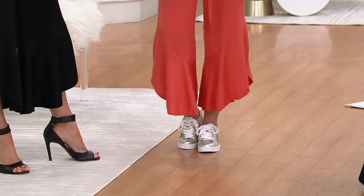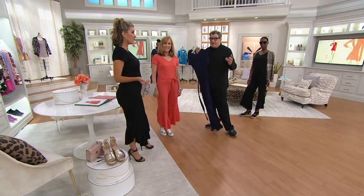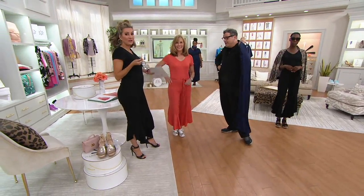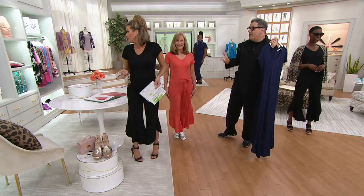I think that's why the jumpsuit thing is really happening now. We've been doing them for quite some time, but not for QVC. This is our first jumpsuit for QVC. And it's been really an exciting thing.